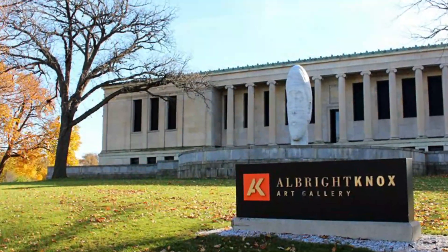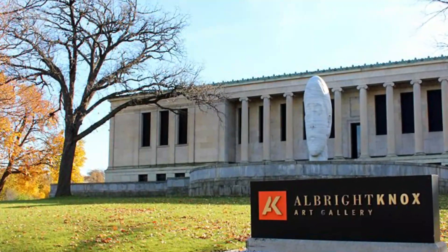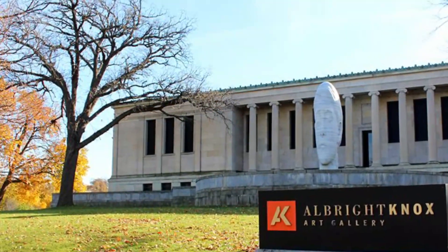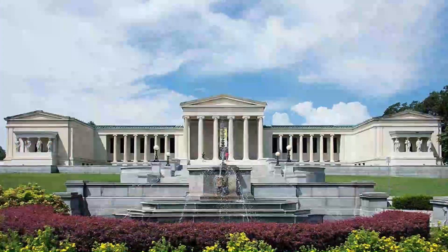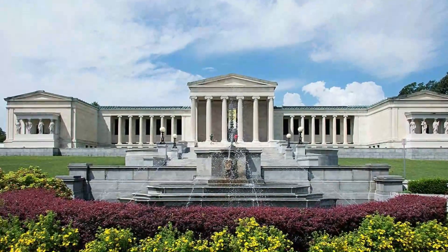Number seven: Albright Knox Art Gallery. In Delaware Park, the Albright Knox Art Gallery is housed in an impressive Greek Revival building and features a strong collection of modern and contemporary art. Post-war American and European art is especially notable, with such names as Gorky, Pollock, Warhol, and Johns.